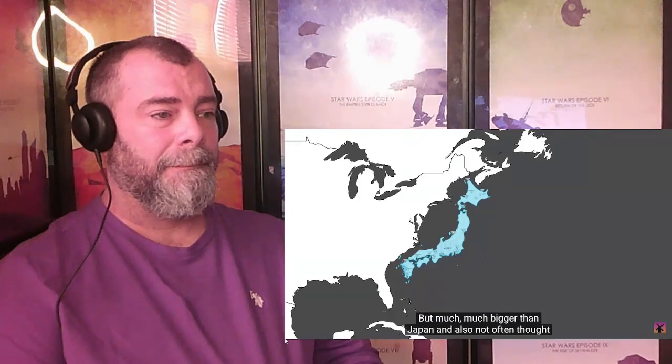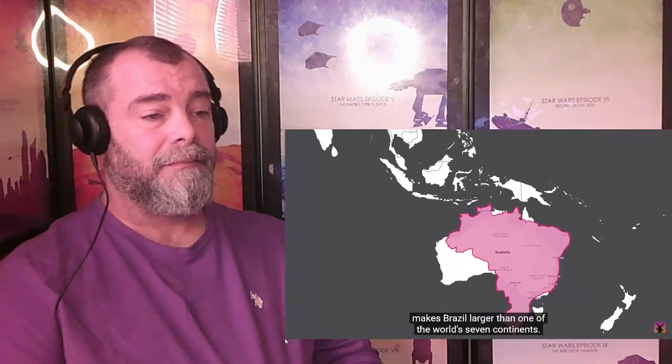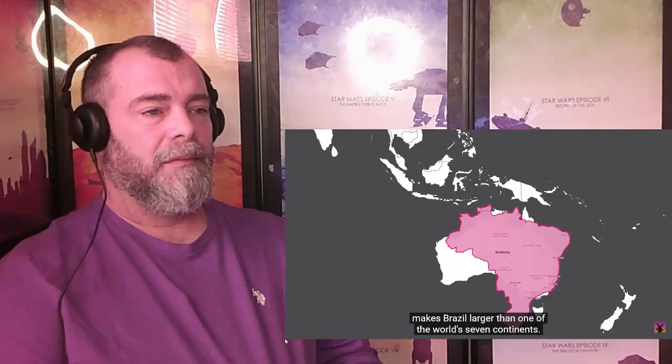But much, much bigger than Japan and also not often thought about is Brazil, which is an absolutely massive country. It doesn't really look like it on our map, but when we move it to Australia, we can actually discover that Brazil is much bigger — making Brazil larger than one of the world's seven continents. Brazil is also almost larger than the United States, spans almost all of Europe, but fits rather snugly into Africa.